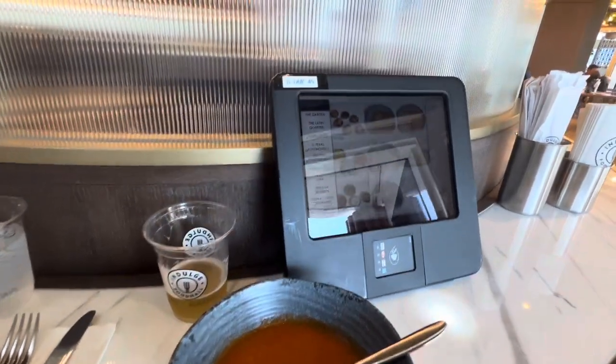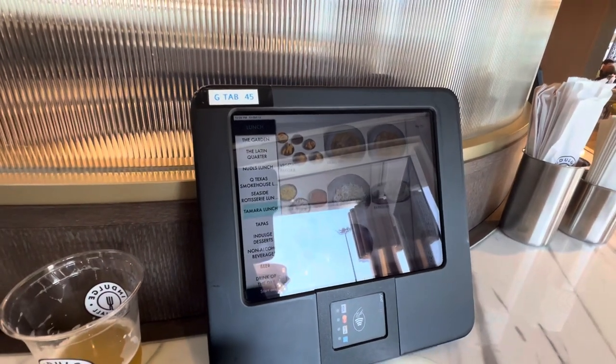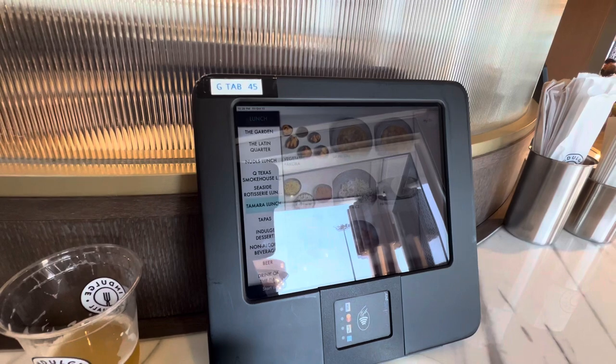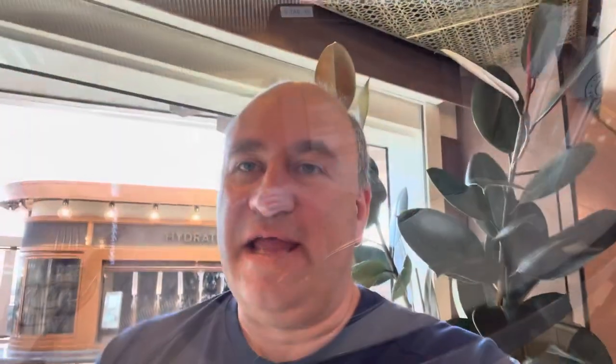Tip number two: don't worry if you order something on the iPad and don't get a confirmation. I wasn't sure they received my order, but then the food came — and it comes quite quickly. To summarize, I had a fantastic lunch here at the Indulge Food Hall: a roasted tomato soup and an Indian vegetarian dish with yellow curry and basmati rice. It was excellent — really good! I'm going to continue exploring the ship. If you want to see more content from the NCL Prima, don't forget to subscribe to my channel, Runner on Tour. Thank you very much — it really helps me out.